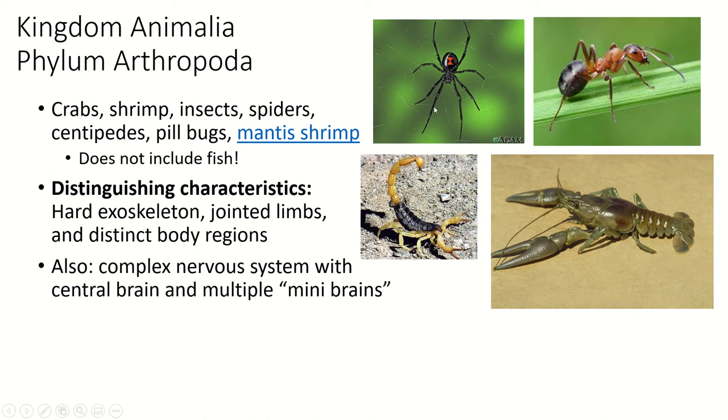Spiders do have a cephalothorax, and the big part is the abdomen. They have very complex nervous systems — a brain and also little mini-brains around their body, making them very complex animals. I will also include a video of the mantis shrimp, which is incredibly cool.